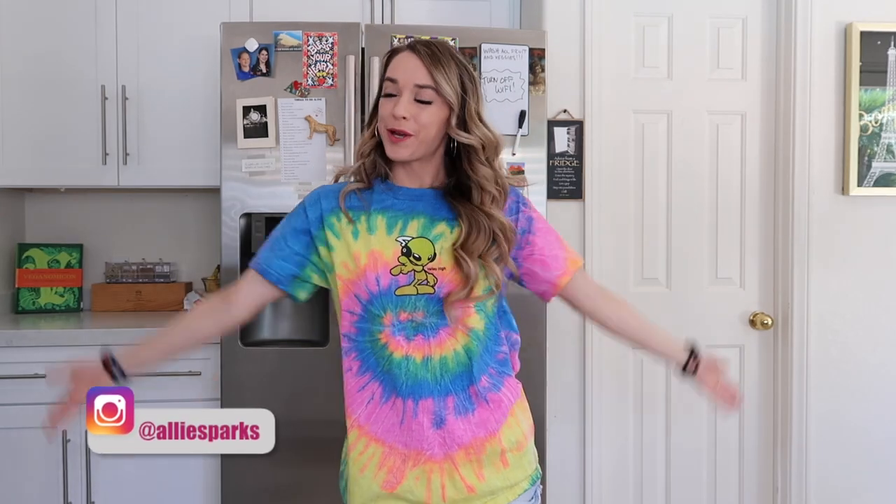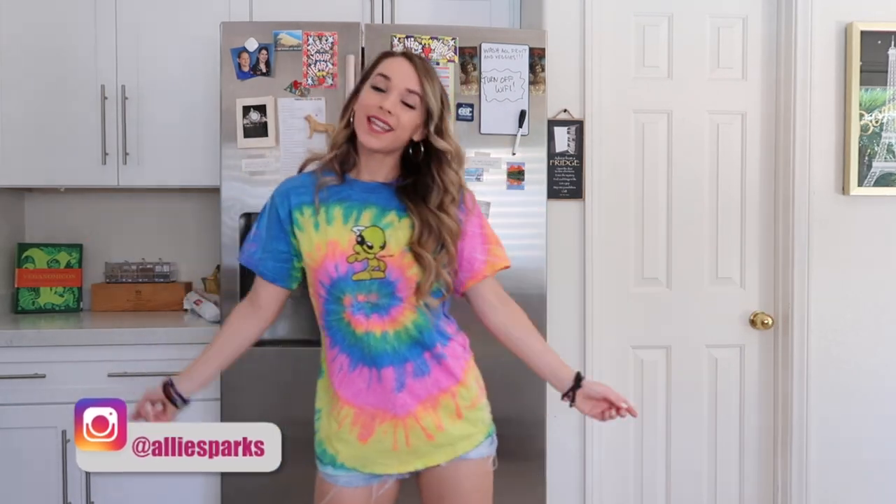Hey guys, it's Allie and welcome to my kitchen. Today I thought it would be fun to show you guys what I have in my fridge and pantry, so let's get into it.